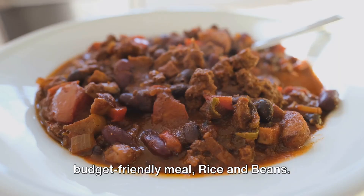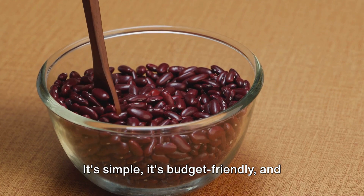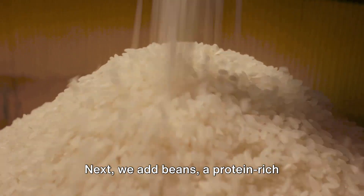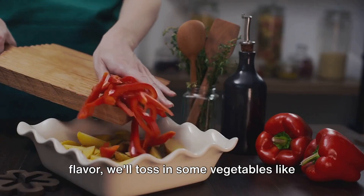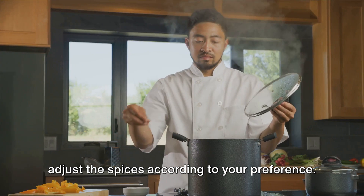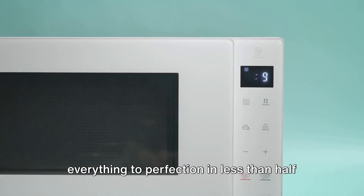Last but not least, we have a simple and budget-friendly meal: rice and beans. With the Instant Pot, you can cook rice, beans, vegetables, and spices together to create a hearty and nutritious meal that's perfect for any occasion. This dish is packed with flavor and nutrition. We start with rice, the staple grain loved worldwide for its versatility. Next, we add beans, a protein-rich ingredient that also provides a good dose of fiber. To pack in even more nutrition and flavor, we'll toss in some vegetables like bell peppers, onions, and tomatoes, then spice things up with cumin, paprika, and a pinch of salt. Everything goes into the Instant Pot together, and the pressure cooking function infuses all the ingredients with each other's flavors, cooking everything to perfection in less than half an hour.